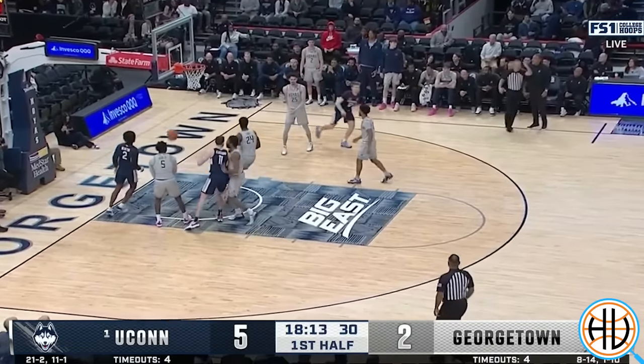Thank you very much for watching. I have a newsletter where I cover college basketball X's and O's and analytics every Monday. I wrote about UConn's chin series earlier this week, including a couple of sets the Huskies run that didn't make it into this video. The link to sign up is in the description and I'll see you in the next one.